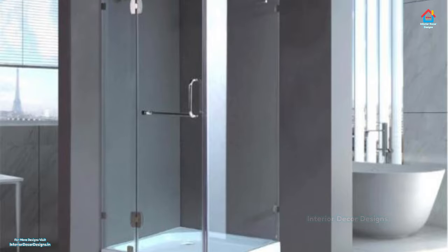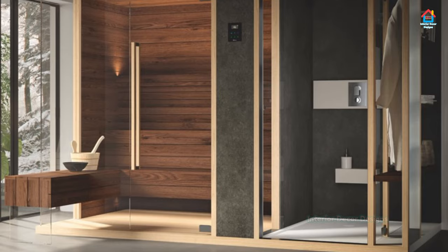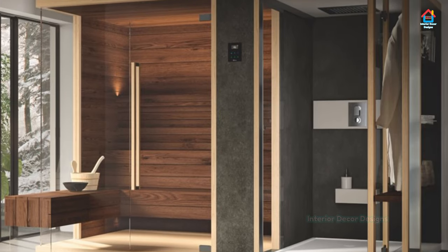So relax and watch each bathroom shower design carefully and get some great and innovative ideas from these designs that are used by top interior designers all over the world.